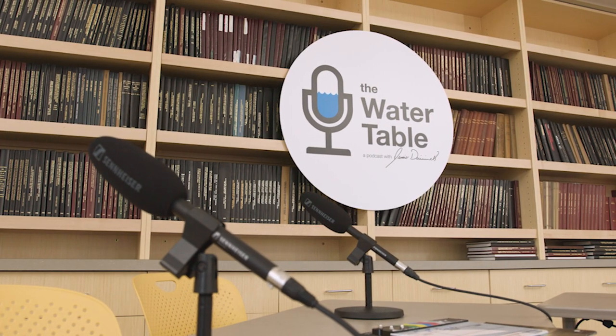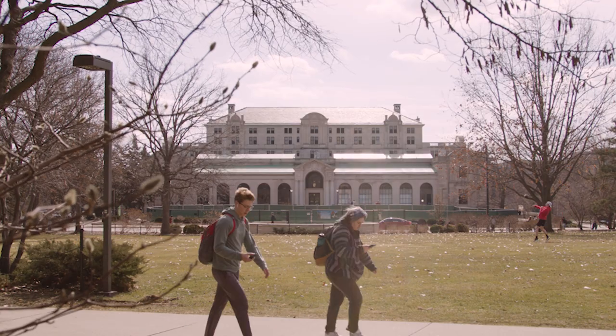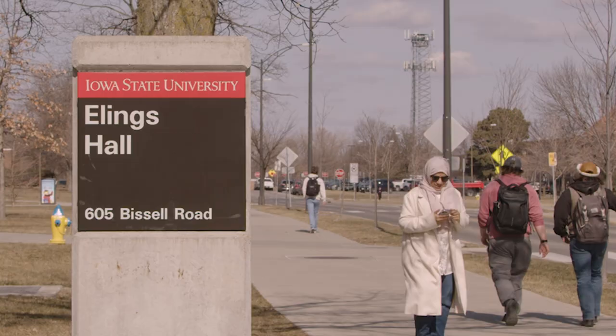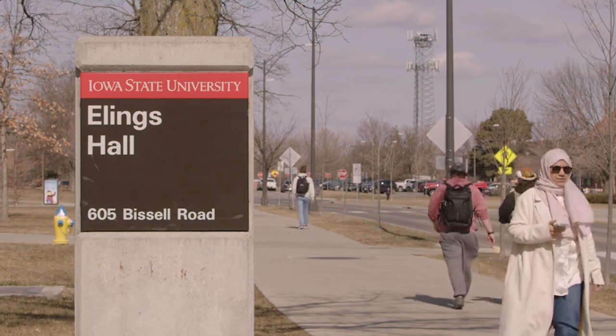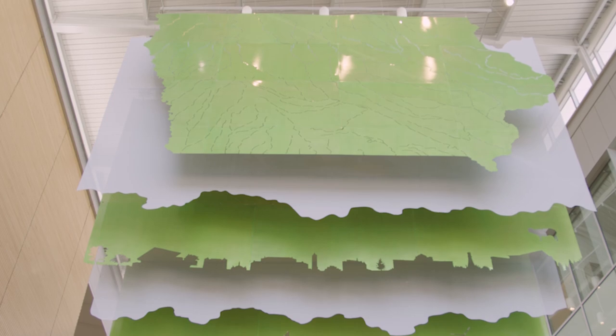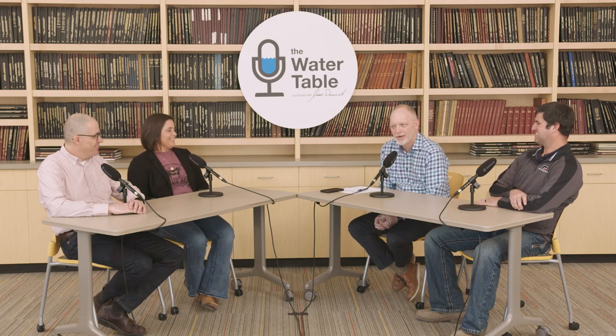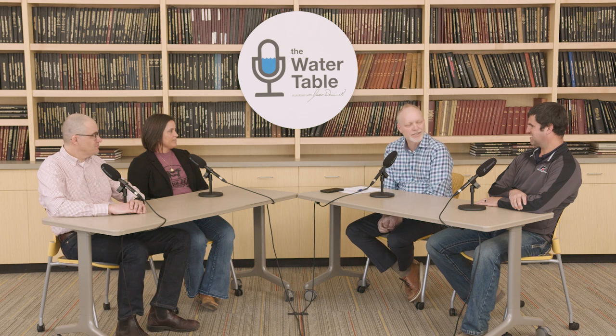Welcome to the Water Table podcast. We're excited today — it's our hundredth episode. We're actually on site at Iowa State University. Thank you for being here and for being part of this. I don't really want to call it a historic event because we have this little podcast, but for us at the Water Table it's an exciting time.